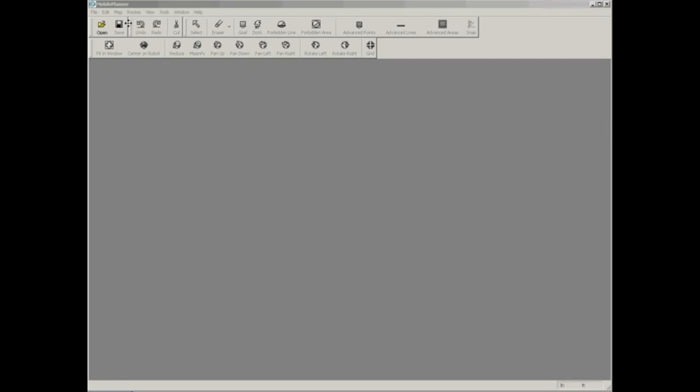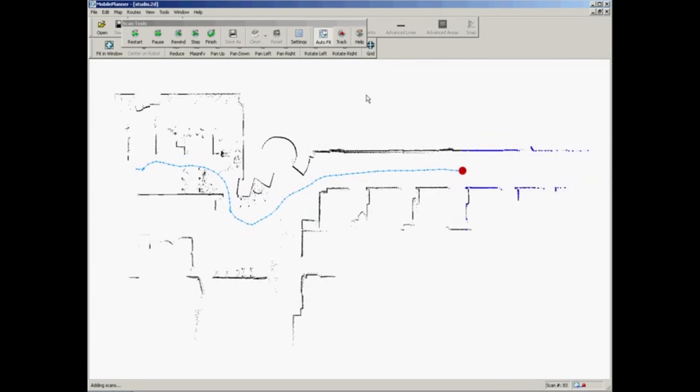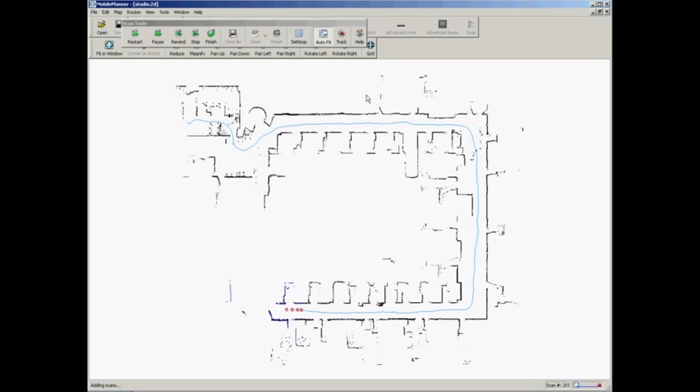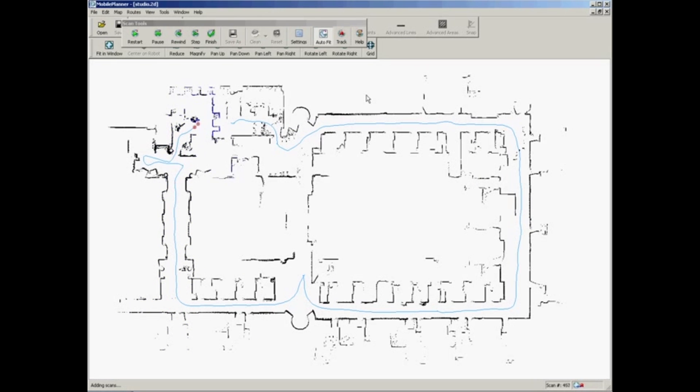We can then use software to post-process this map and you can drop a goal onto the map. You can put restricted zones where the robot is not allowed to travel. You can put one-way areas on the map.